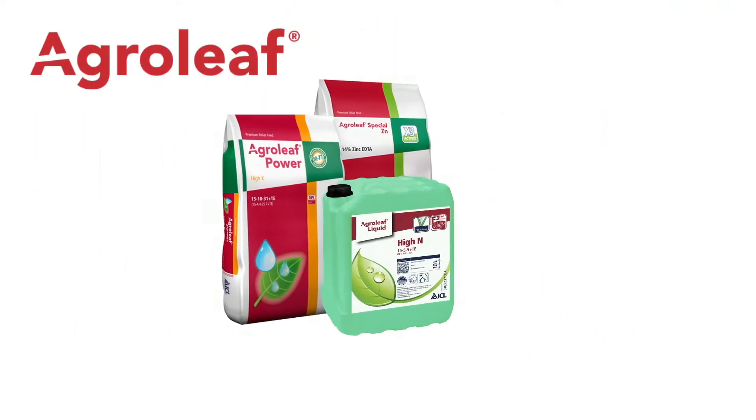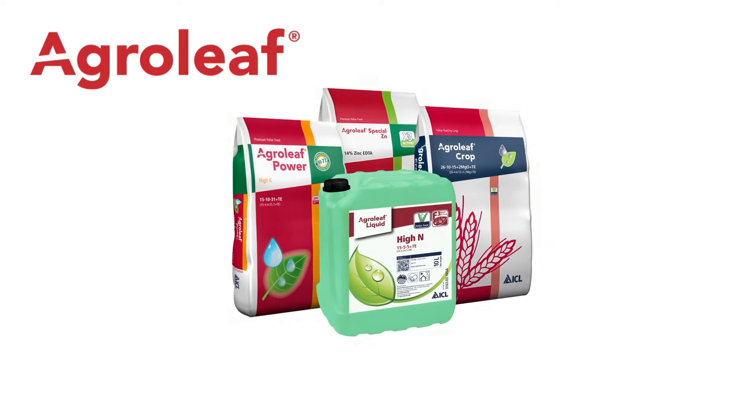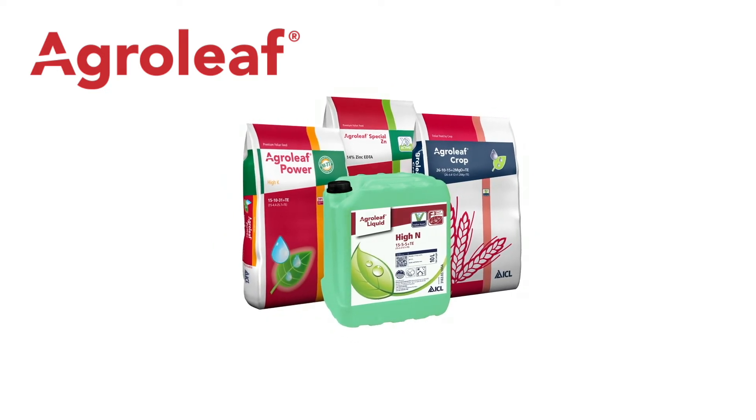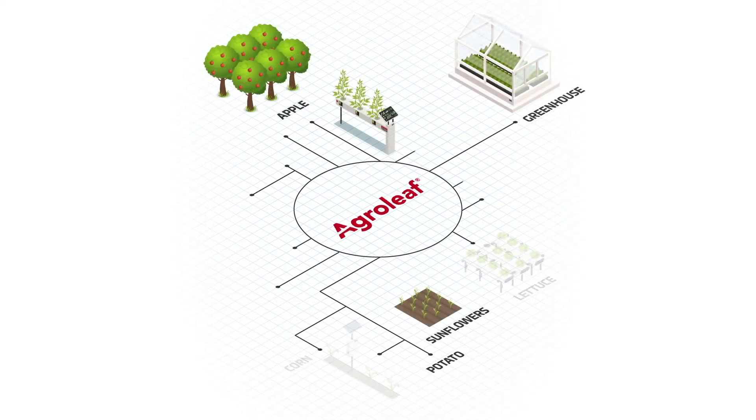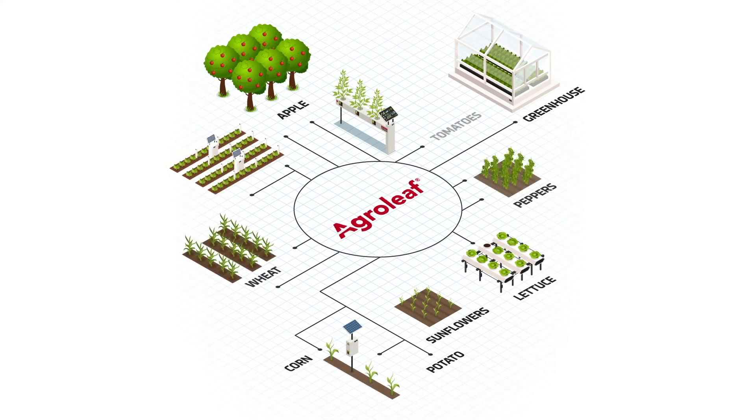AgroLeaf is a unique family of foliar nutrition fertilizers. This family includes four product lines, each with its speciality. AgroLeaf Foliar Fertilizers are made for all crops nutrition programs, providing robust preventive nutrition and a rapid repair of nutrient deficiencies.